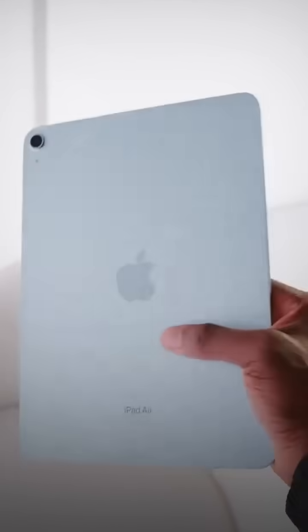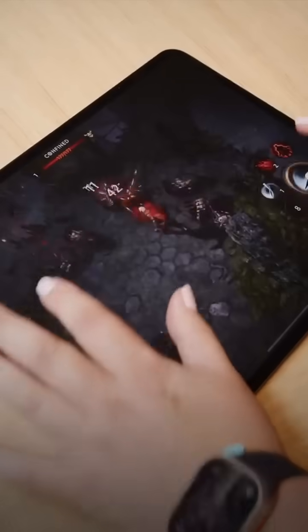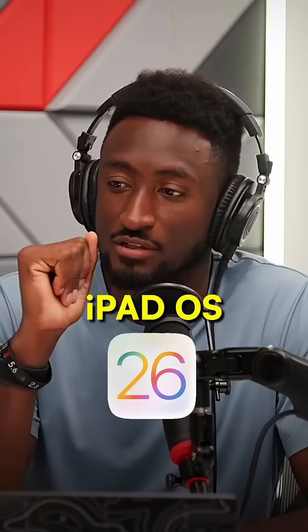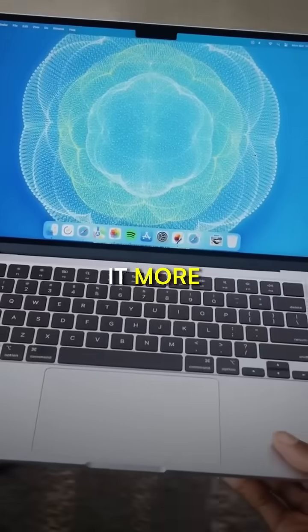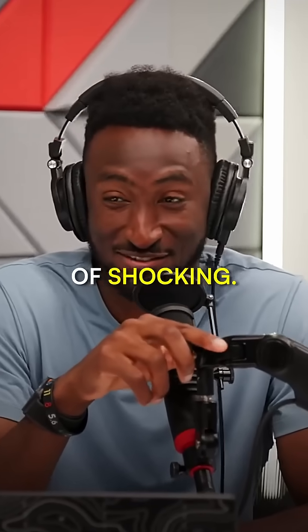Man, this hardware is so good — so impressive, so thin, so fast, beautiful screen. But it's still an iPad. I always say that line, but it's still an iPad. This year, iPadOS 26 genuinely feels like they just decided to make it more of a Mac. They just did the thing — it was kind of shocking.